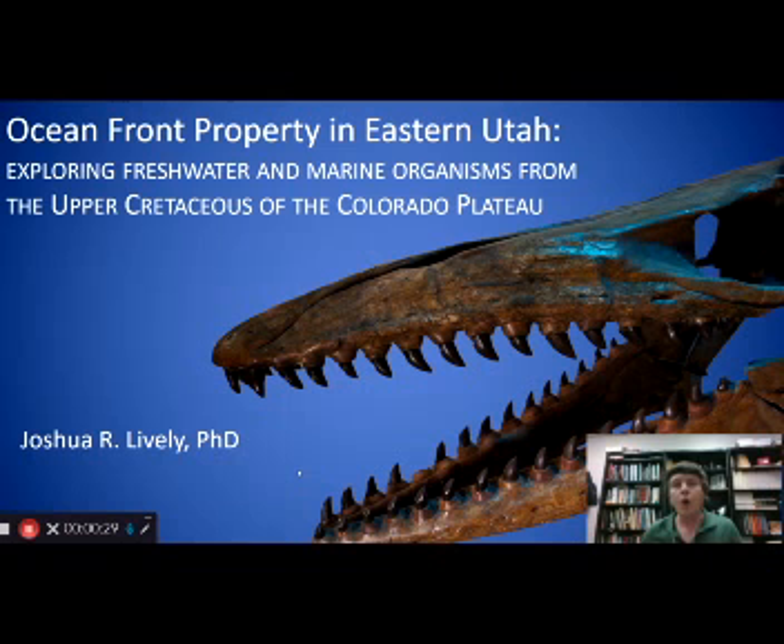I've titled this talk 'Oceanfront Property in Eastern Utah,' because on the Colorado Plateau we have the opportunity to look at both marine organisms that were living in the ocean during the late Cretaceous, but also organisms that were living on land and in freshwater very close to one another. We'll talk about my experiences working in freshwater and coastal settings, as well as the ocean.